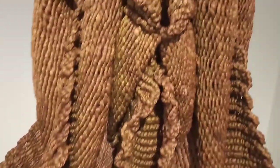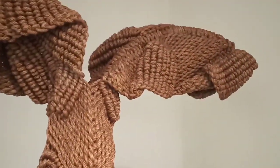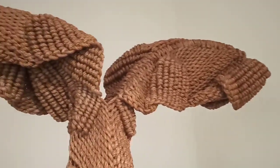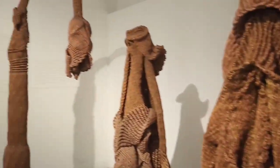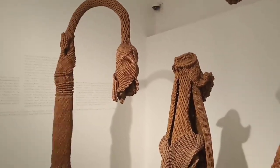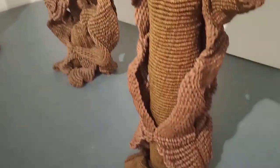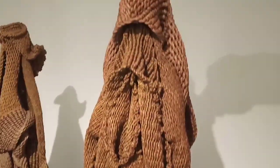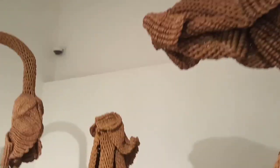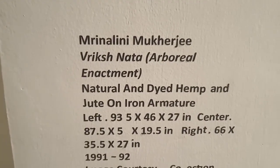She grew up in an ethos of art and ambience of lush nature which remained as an inspirational source. She grew up in Shantiniketan, and her father Binode Behari Mukherjee was a faculty — a teacher at Shantiniketan Kalabhavan. I was tempted to go for the details of the works — just look at the works. I want a retrospective show to be there by the Government of India for Mrinalini Mukherjee's works.